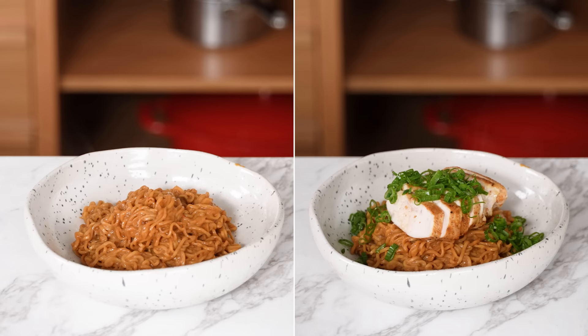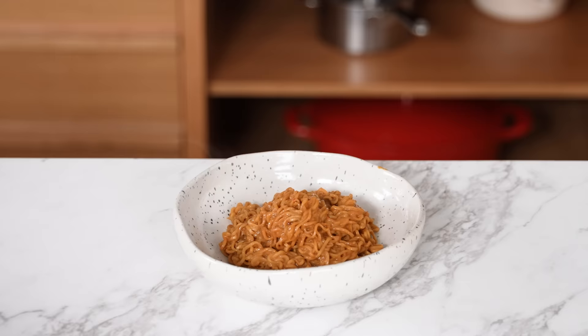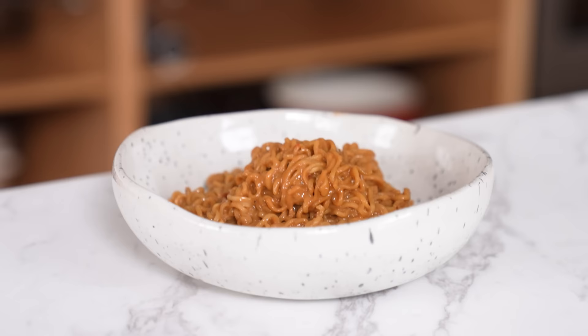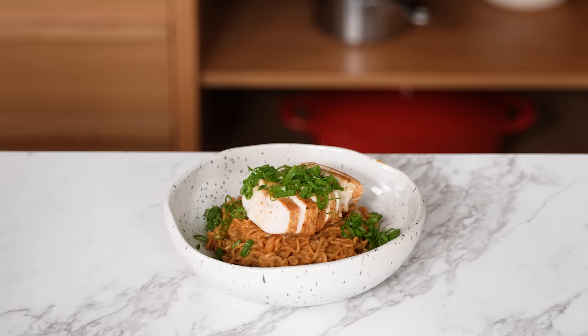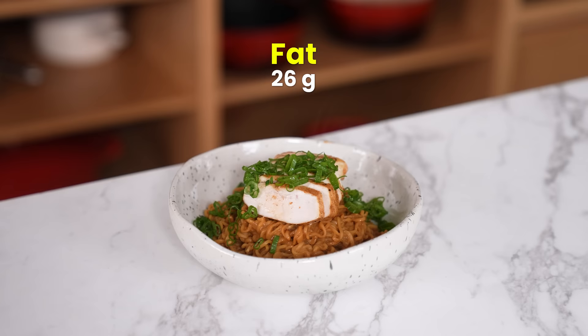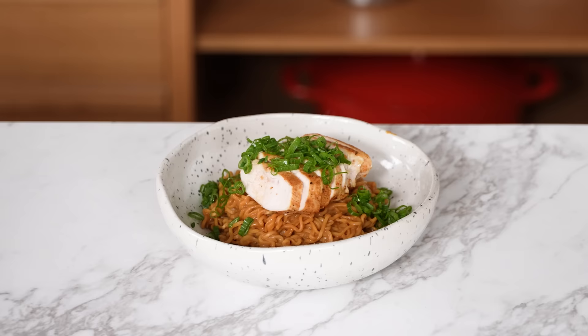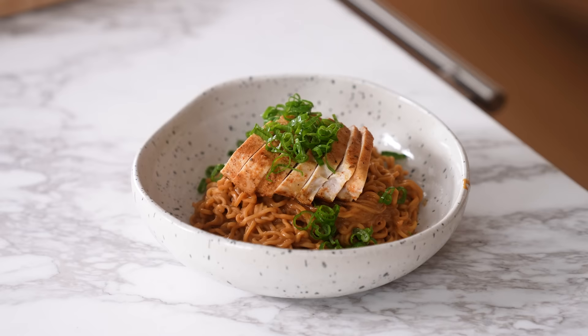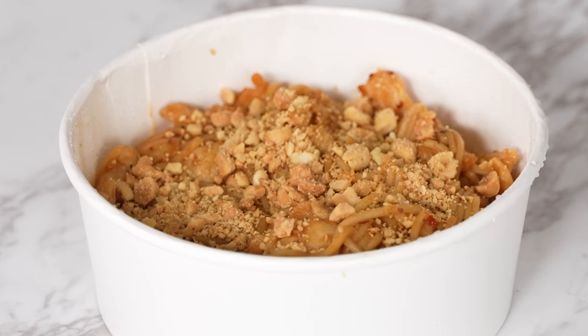For our diet-friendly peanut noodles, you have two options. Option one — no chicken breast: 530 calories, 70 grams of fat, 64 grams of carbs, 26 grams of protein for a single serving. We decrease the calories by 60% and the fat by 80%. Option two — with a seven-ounce chicken breast: 873 calories, only 26 grams of fat, 64 grams of carbs, and 87 grams of protein. We decrease the calories by 35% and the fat by 70%. That's basically a Chipotle burrito bowl — a protein slap — and honestly not a ton of peanut flavor loss, which I'm super stoked about.